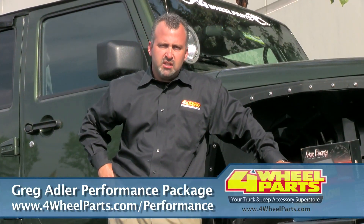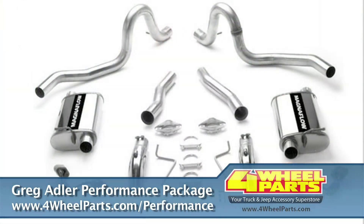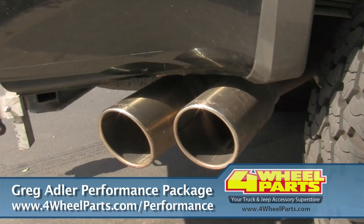The Magnaflow Exhaust System is a direct-fit, mandrel-bent stainless steel tubing, comes with a polished stainless steel tip, lifetime warranty, race-proven exhaust.